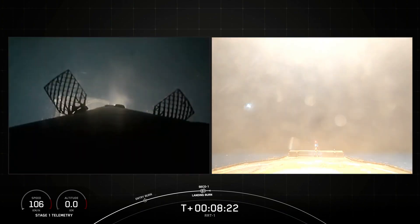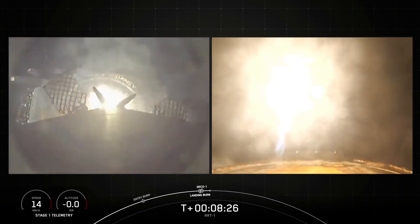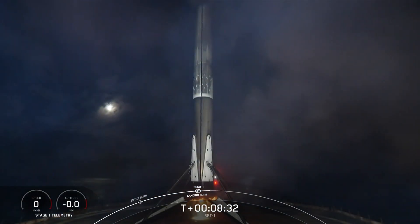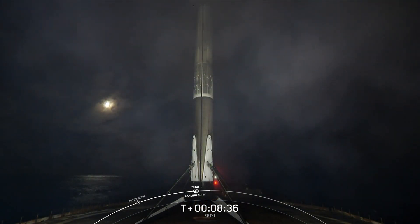Landing burn shutdown. Stage 1 landing leg deploy. Great view of our drone ship. And there you saw and heard the landing — Stage 1 landing confirmed. Successful landing of our Falcon 9 rocket.